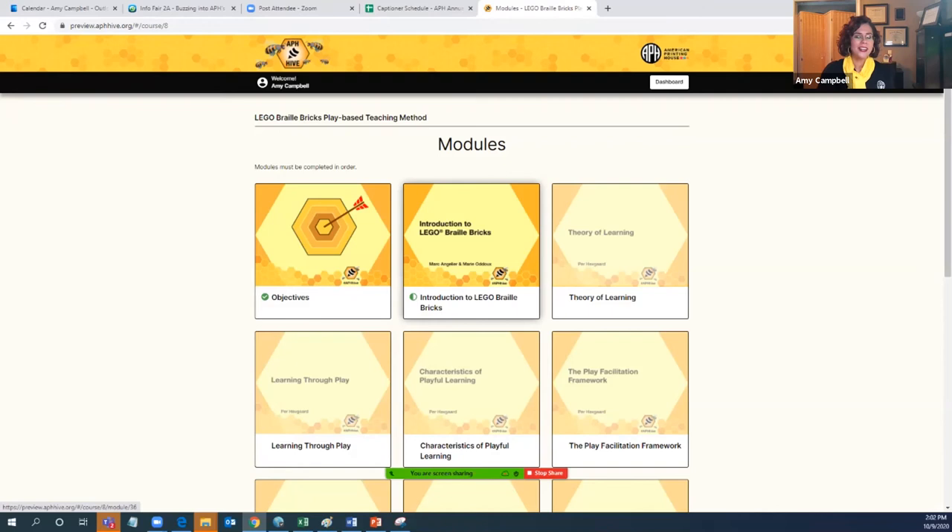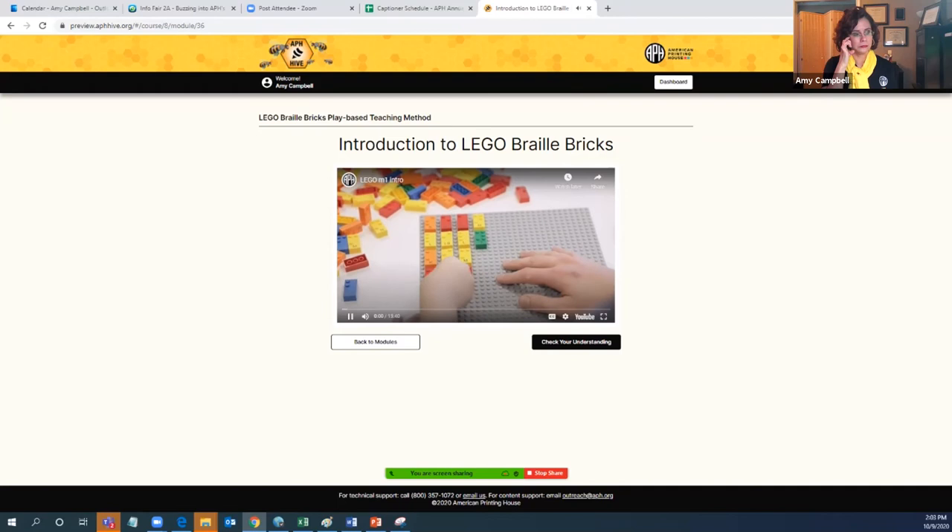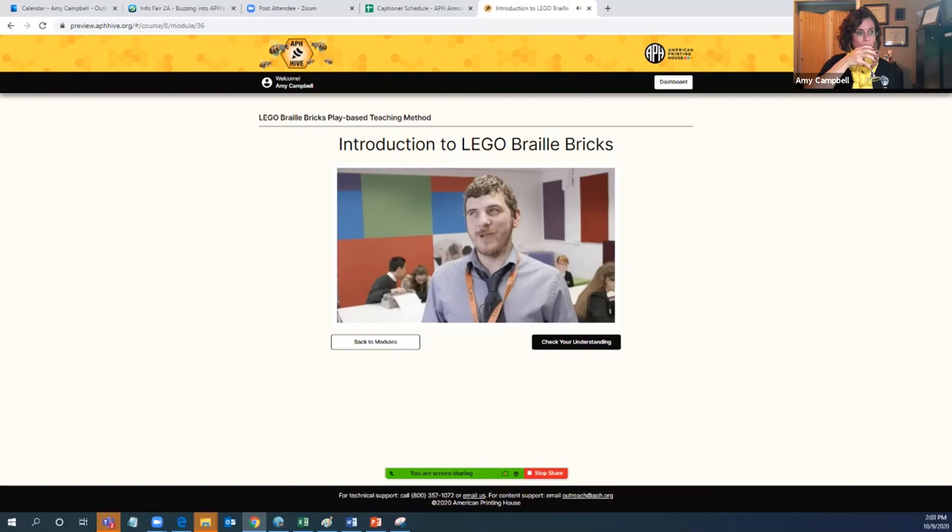I think it can be very helpful to all educators. I want to go into the module called Introduction to Braille Bricks, and when you go in there's always a video of content providing that instruction. I'm going to push play so we can get an idea of what this one is like.